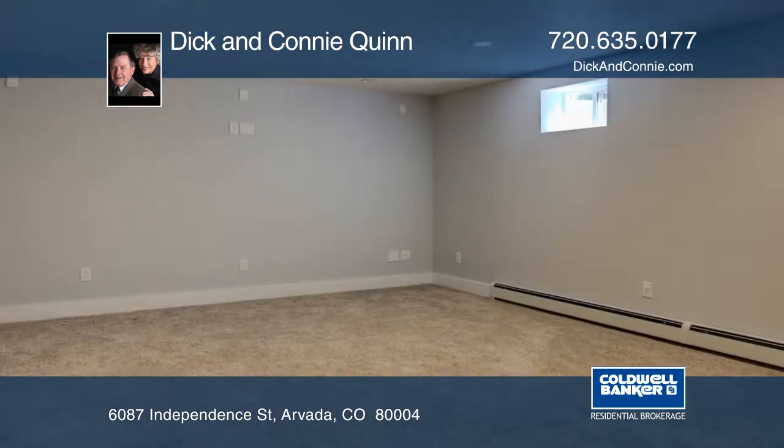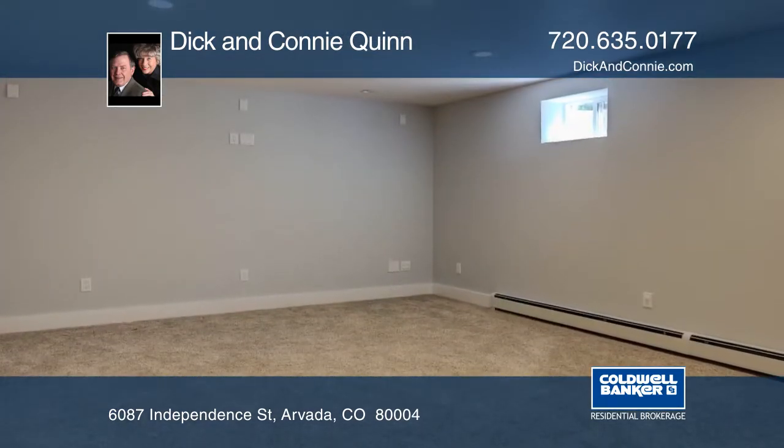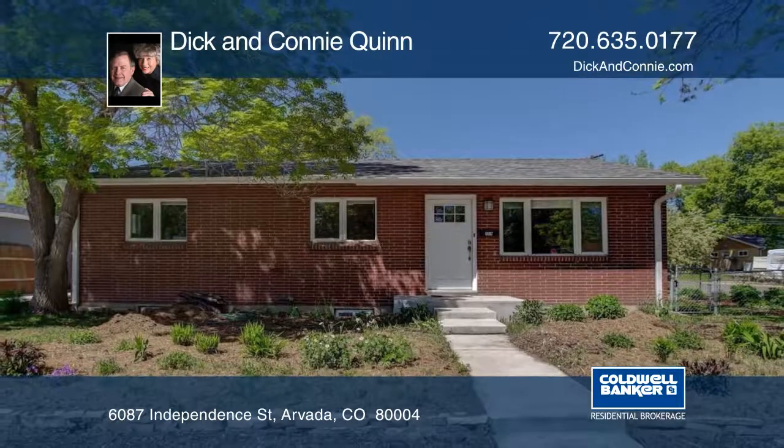Dick and Connie Quinn have the keys and would love to show you everything in person. Call now to schedule your private tour before it's gone.